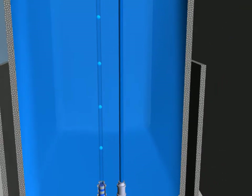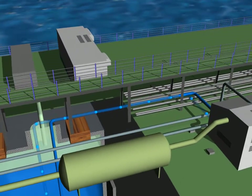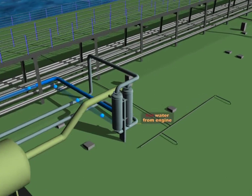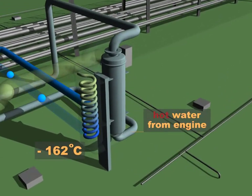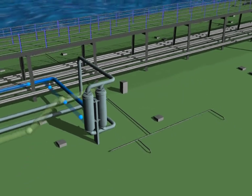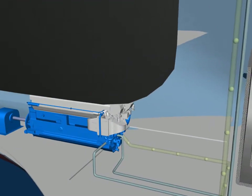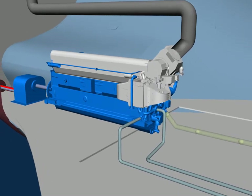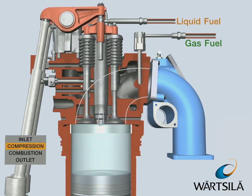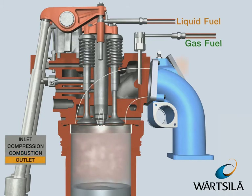LNG is moved up to 10 bar by submerged pumps through an evaporator, transforming it into gas and heating it from minus 162 degrees to more than zero degrees. A common rail then injects the gas mixed with air into the dual fuel engine in an Otto cycle. It is ignited during the combustion phase by a very small quantity of pilot fuel.